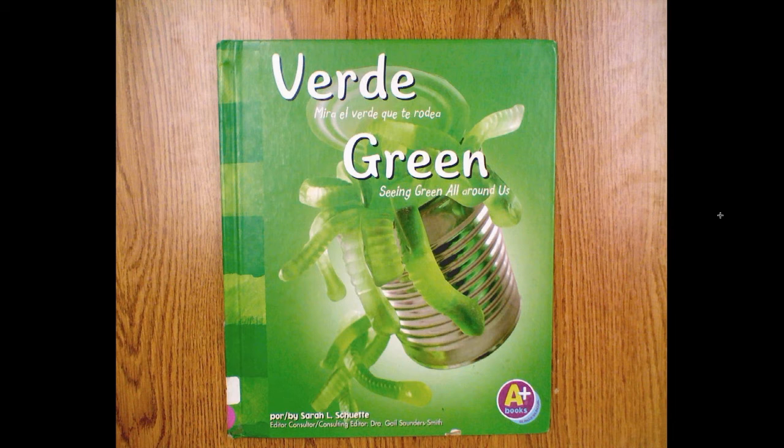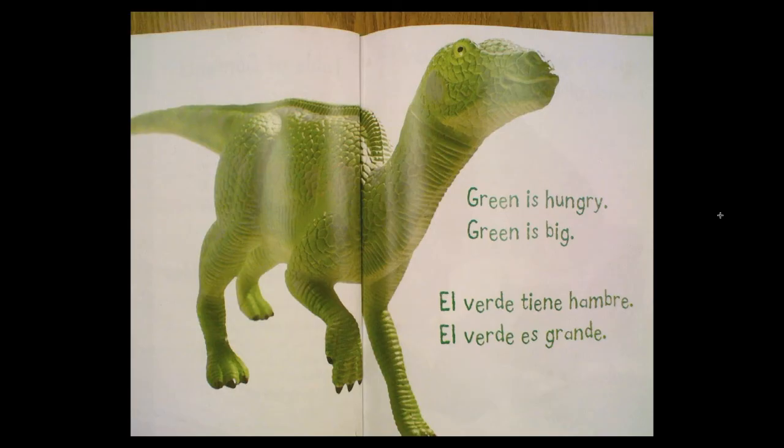Green. Seeing green all around us. Written by Sarah L. Schwett.